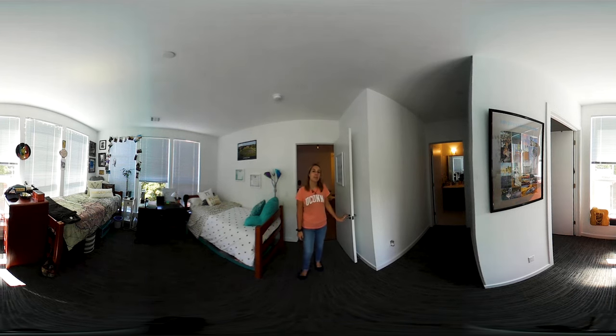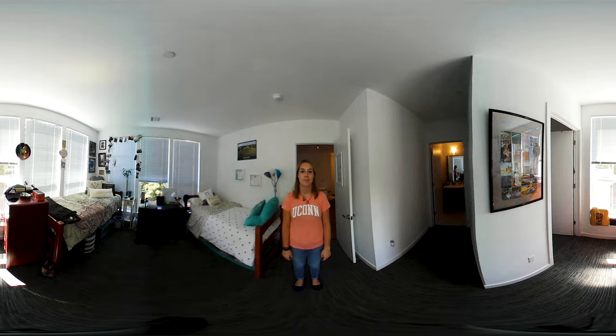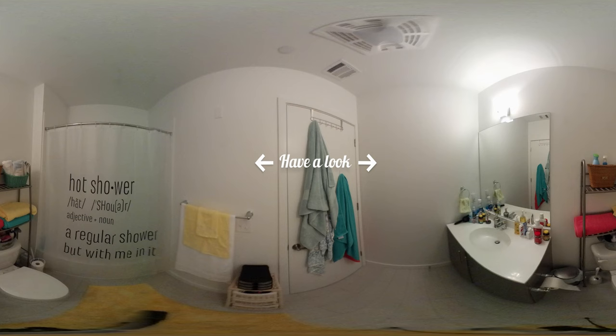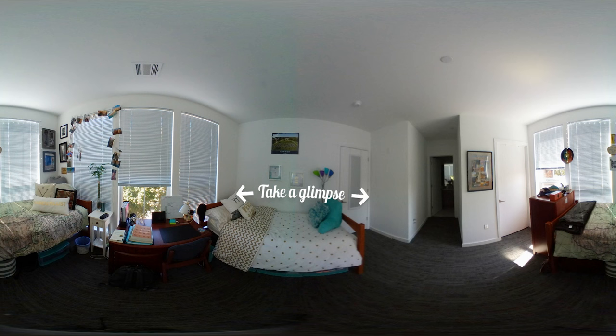Let me give you a quick tour of my home away from home. This is what my walk-in closet looks like. Only my roommate and I share this bathroom. Thanks for visiting my room. Now let's go check out Gabriella's room.